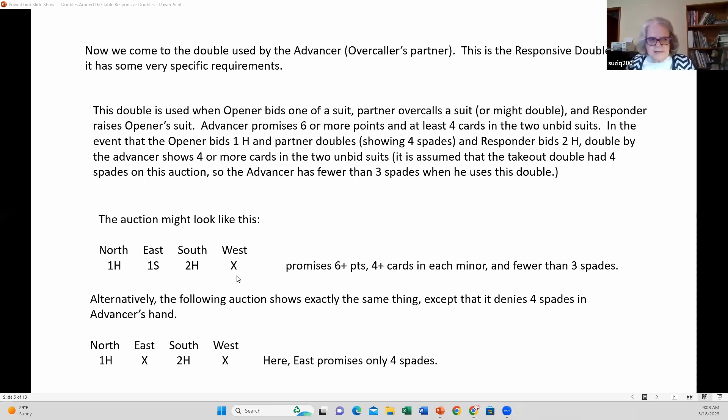However, this auction says: I don't have three spades, partner. What I have is four or more cards in each minor — please pick. Usually if I'm sitting in this situation, I hold four cards in each minor, and if I pick one it'll be the wrong one. So I use the double to say: partner, I have the two unbid suits, please choose.